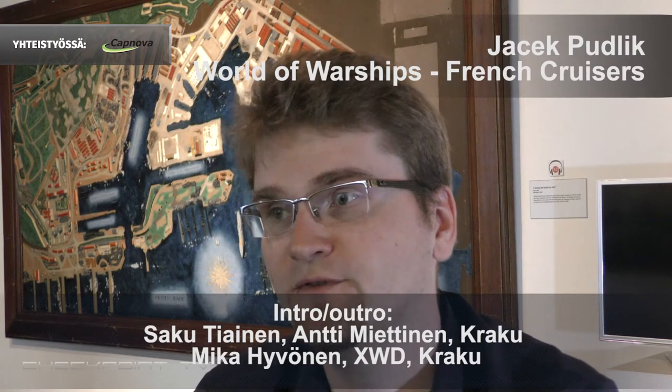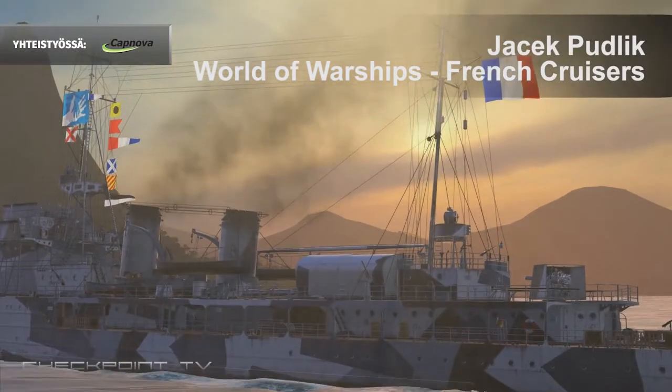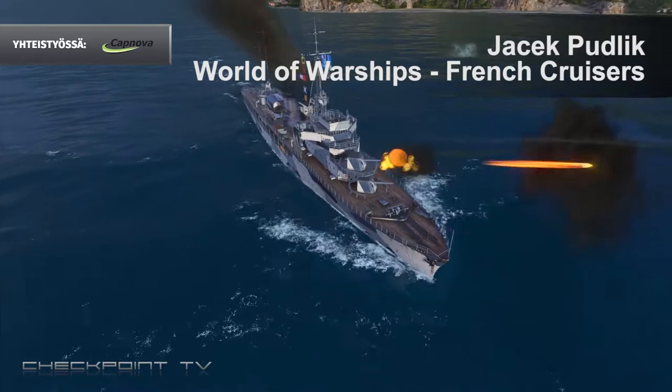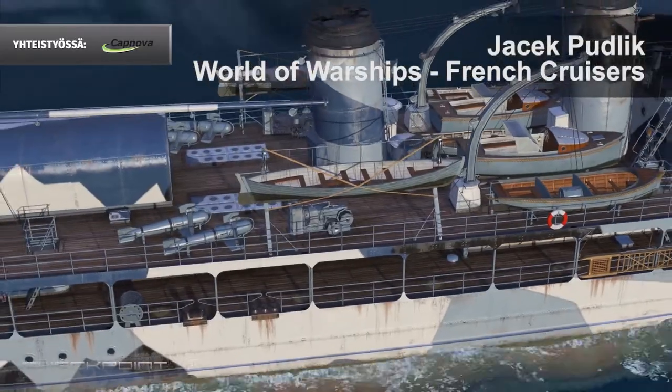We were talking about the new French line, which we're introducing April 20th — the French Cruisers. While we did have a single French ship before, the Dunkirk, it is really exciting for us to finally be able to introduce, after more than a year of the game's existence, the proper French line — something like the British line, which was missing — and we're very happy to finally be able to do that.